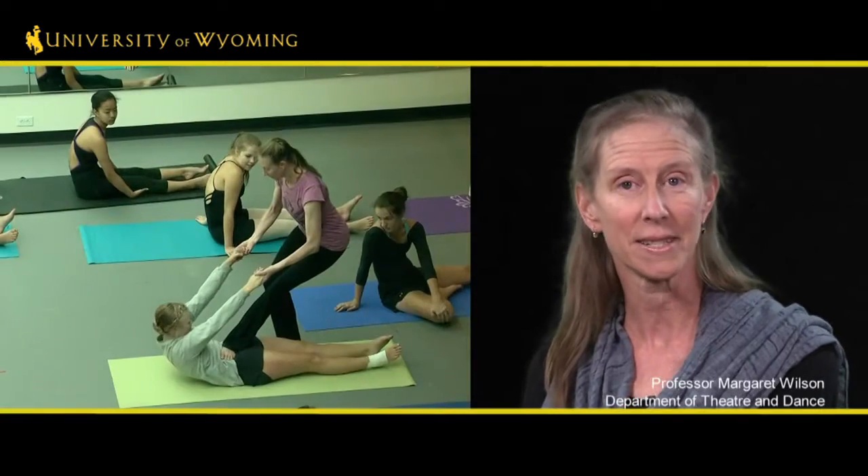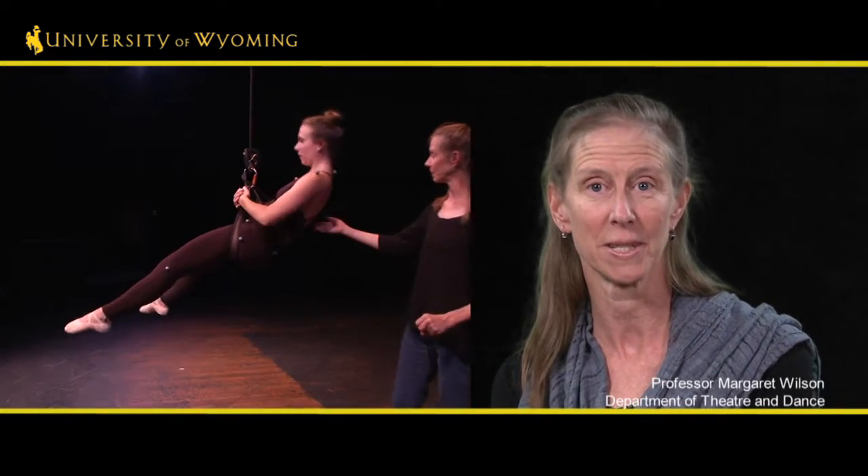I teach dance — modern dance primarily. I also teach kinesiology, Pilates, and a vertical dance class where we do vertical dance performances.